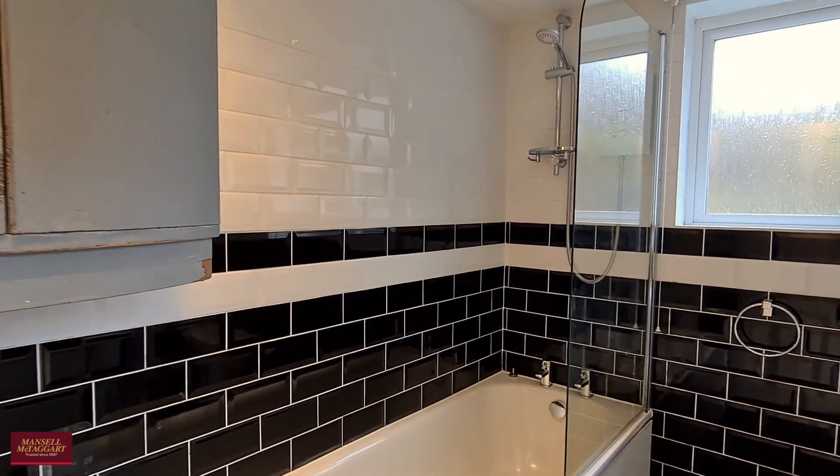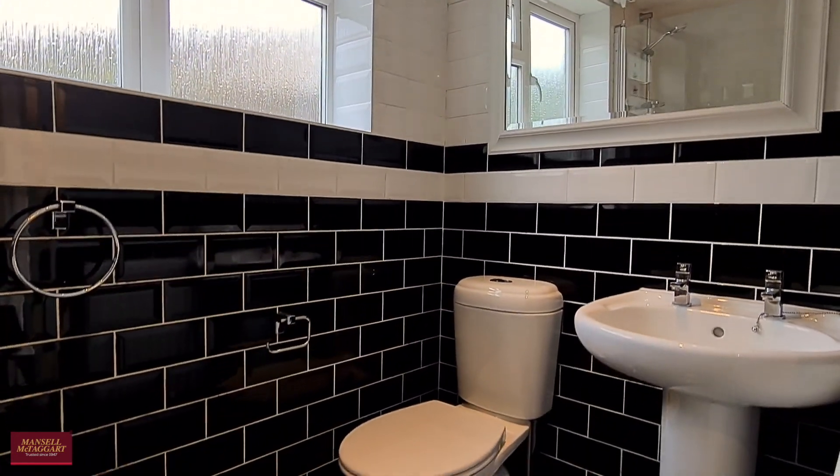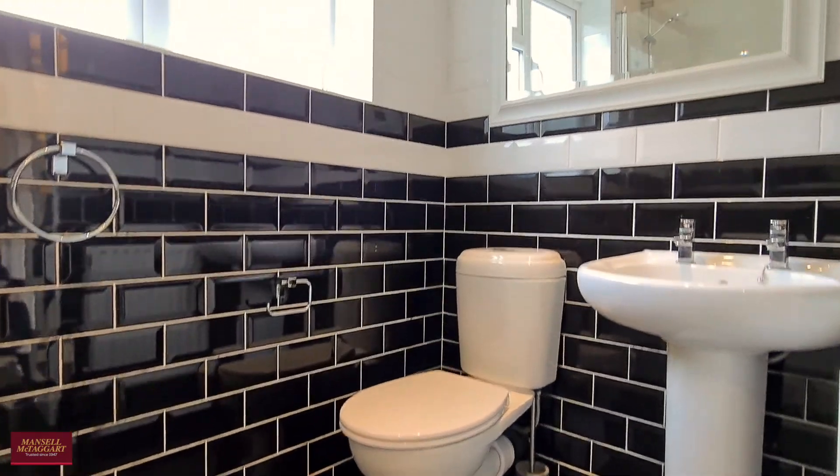This lovely downstairs bathroom is fully tiled and in really good condition — it's a very good sized bathroom as well.